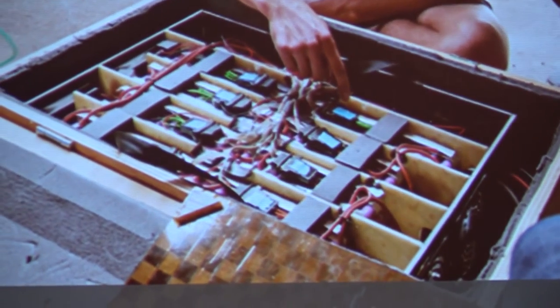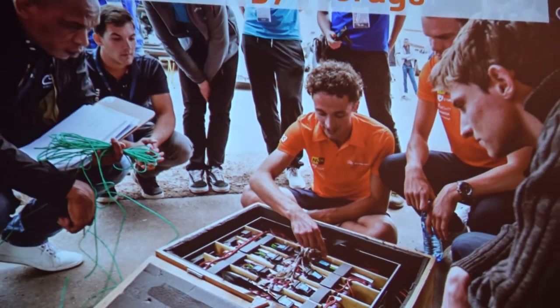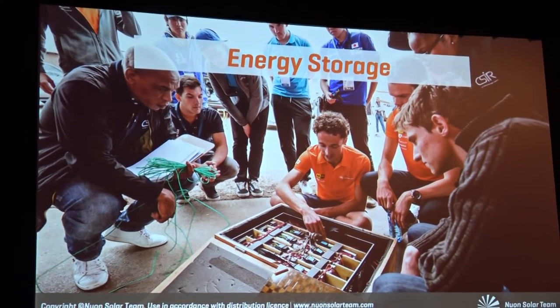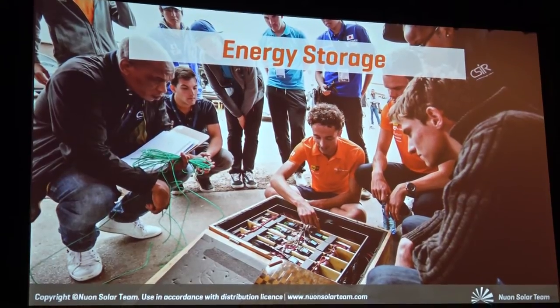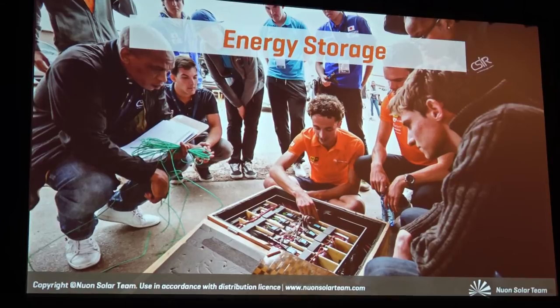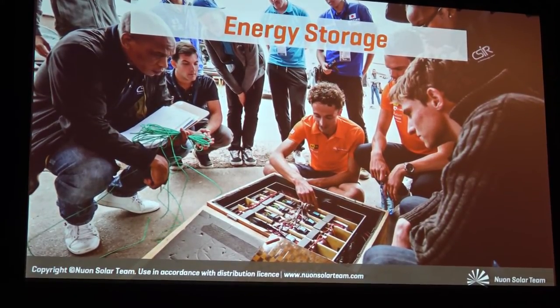This picture is very interesting. We opened up our battery pack for the first time to other teams, and all the teams came running in with cameras trying to figure out what we had done — the Japanese team, the Hungarian team, the South African team — all of them were trying to take pictures and figure out what we were doing.